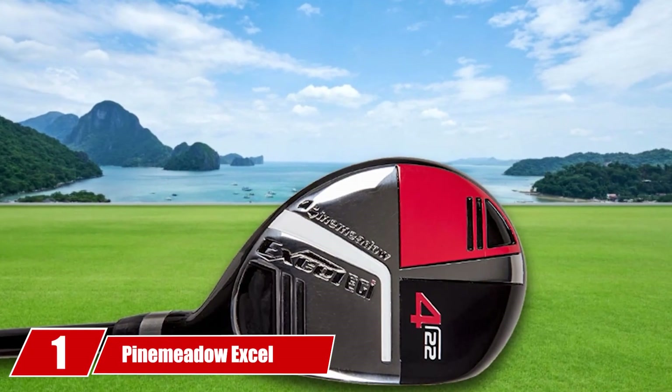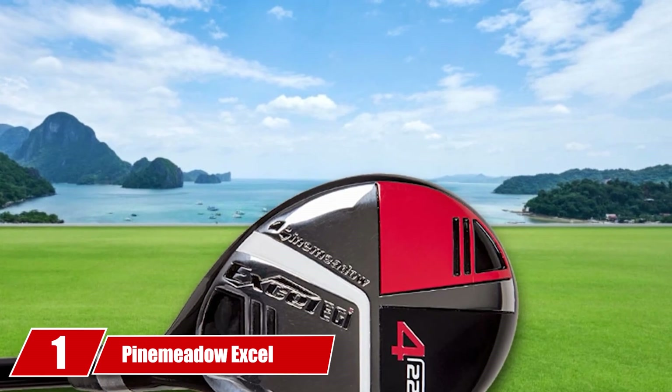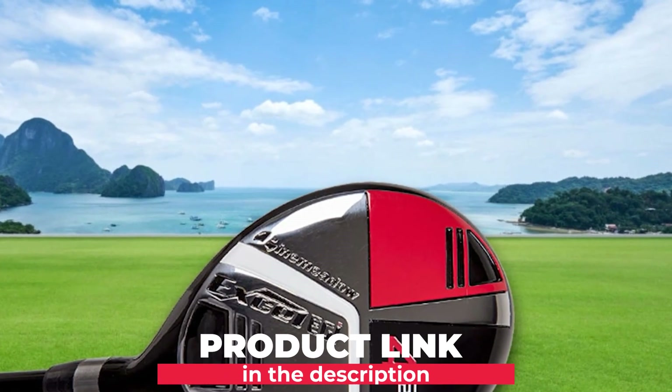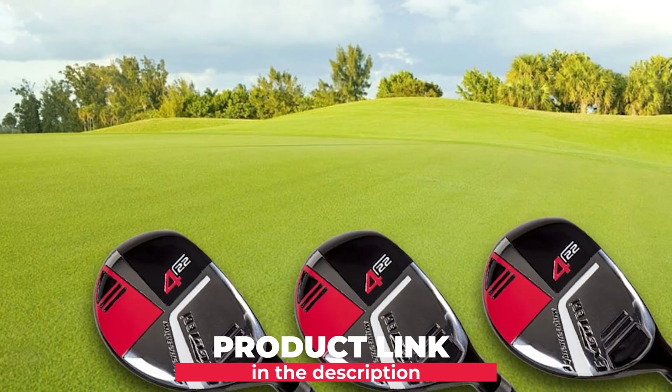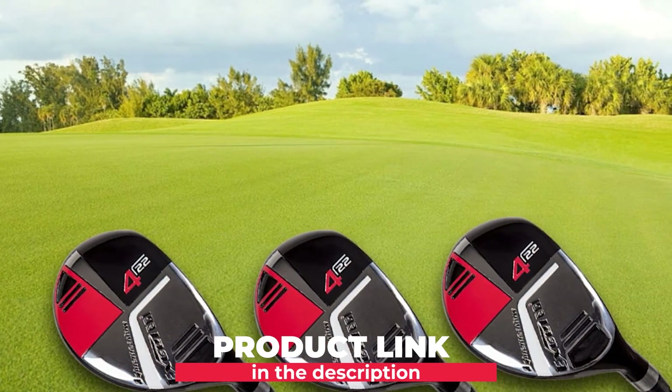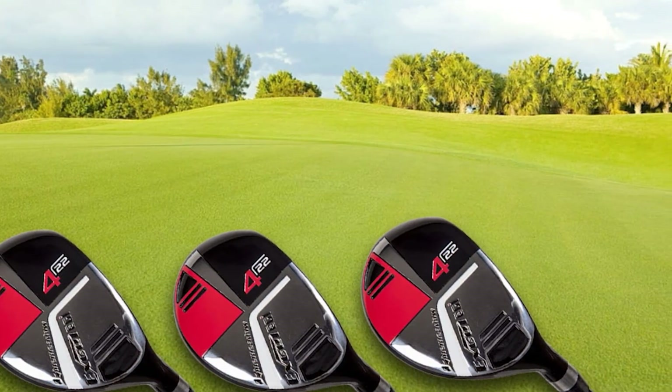At the first position of our list, we have Pimeto Excel EGI Hybrids. Those who are on a budget will love Pimeto Excel EGI Hybrids. It is one of the most affordable products included in our list, making it a great choice for new golfers. Despite being affordable, it boasts a plethora of exceptional features.